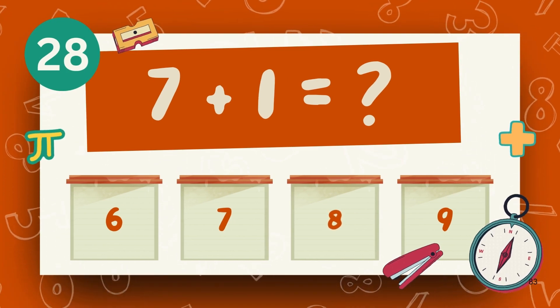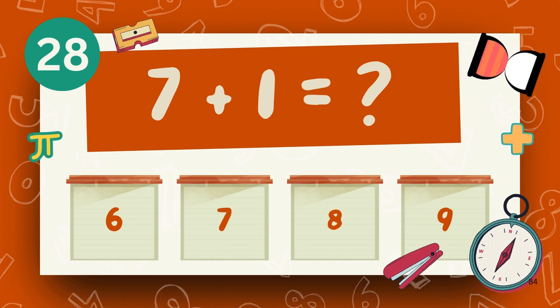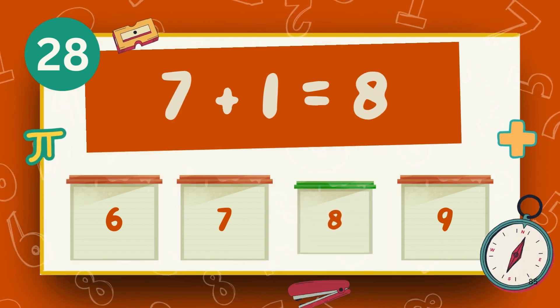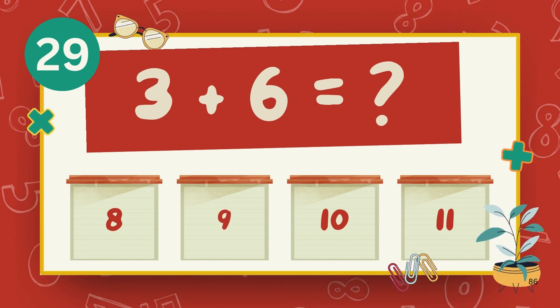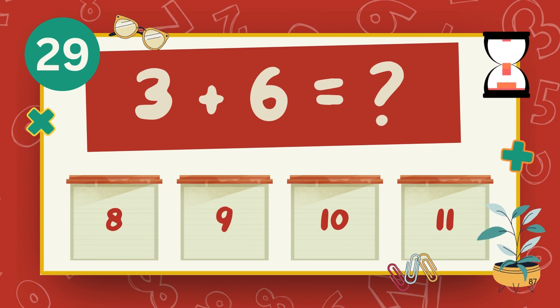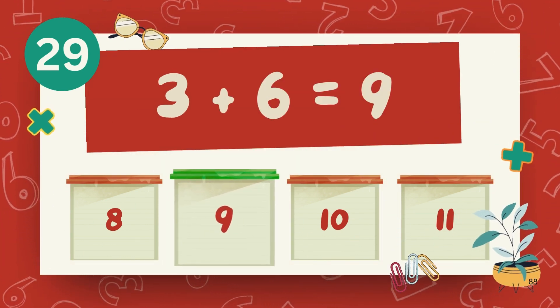What is 7 plus 1? The answer is 8. What is 3 plus 6? The answer is 9.